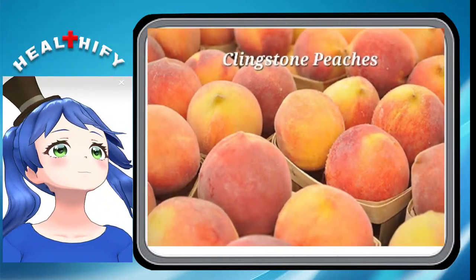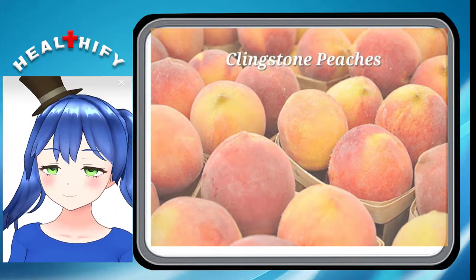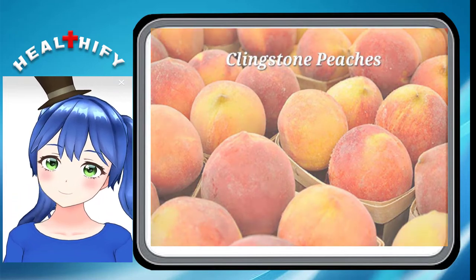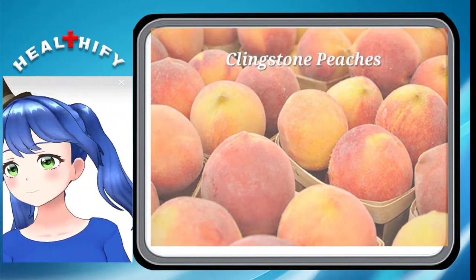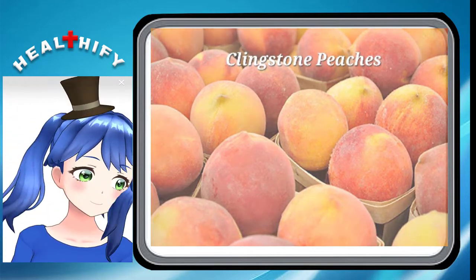Clingstone Peaches. Contrary to freestone peaches, clingstone varieties are those in which the flesh is more difficult to separate from the seed. This is easily compensated for in their unparalleled juiciness, sweetness, and softness.